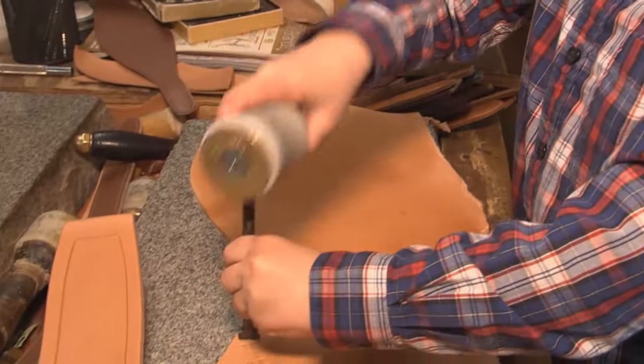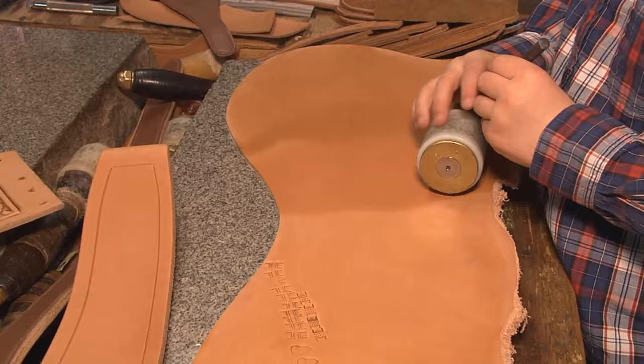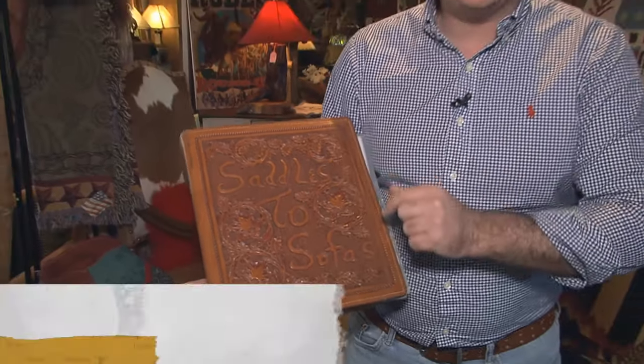Is that called a basket weave? Yeah. This custom leather binder says it all — from saddles to sofas. If you can dream it, they can pretty much customize it.